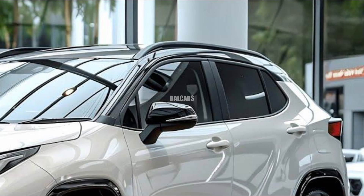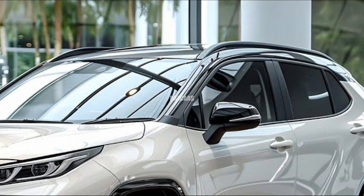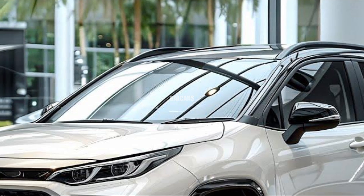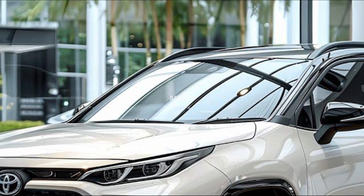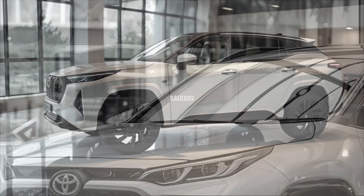In the upper trims, black accents are available to provide a luxurious and durable vibe, especially in the TRD Off-Road version.